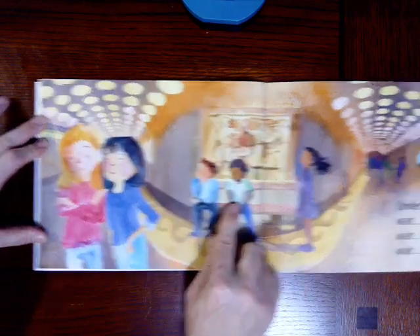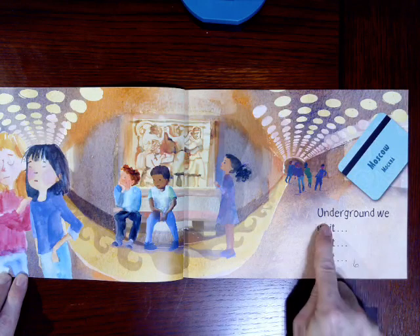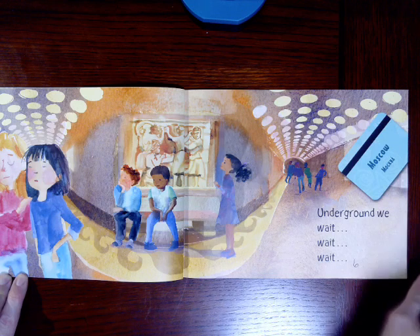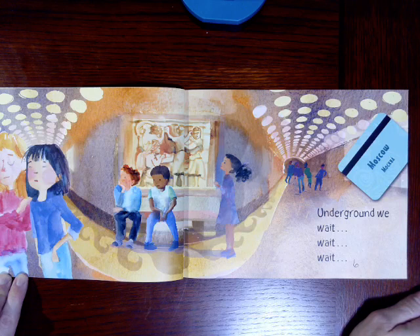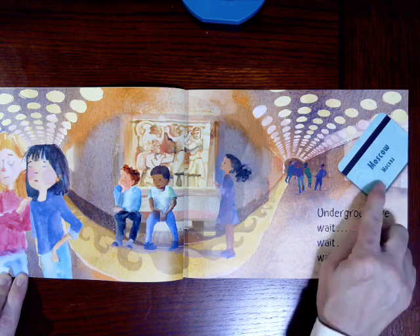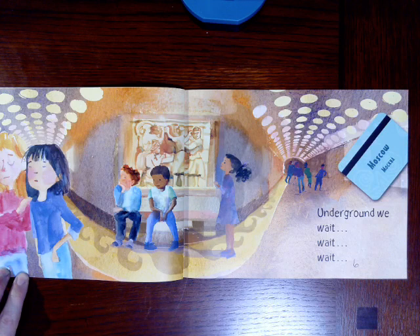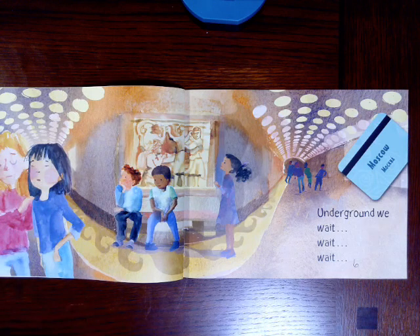Look at their faces — they are waiting. Some of them are sitting down, some of them are standing. It says underground, we wait, wait, wait. And this card says Moscow. Moscow is a city in Russia, thousands of miles away from Chicago. Why are the children not able to go from one part of the world to another on a subway? Maybe the trains don't go all the way. I'm wondering if maybe this story is going to be fiction and we're using our imagination.